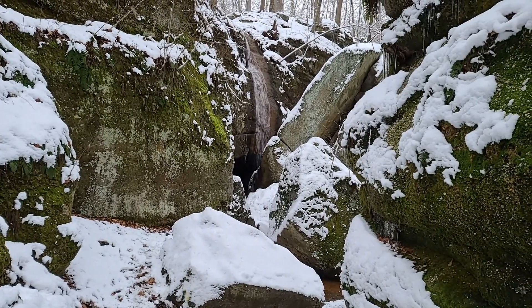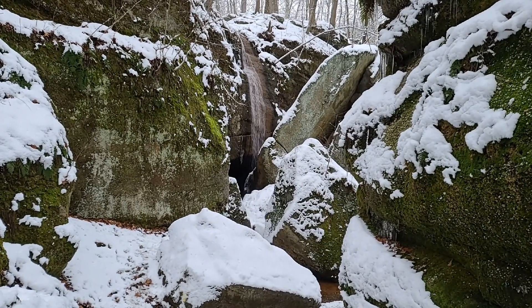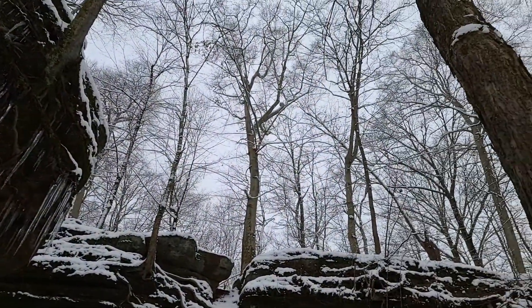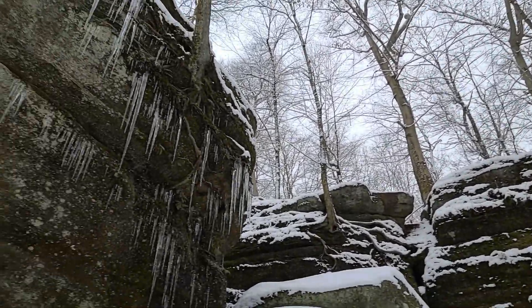The water from this fall will actually end up in Lake Erie. Notice the beautiful icicles hanging from the rock ledges.